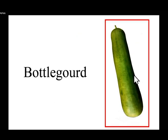Next I have a long cylindrical vegetable — this is called bottle gourd, जिसे हम घिया, लौकी बोलते हैं। इसके पराठे बनते हैं, इसकी सब्जी बनती है, इवन इसका हलवा बहुत अच्छा बनता है। This is a bottle gourd because its shape is long and cylindrical — that is why it is called a bottle gourd.